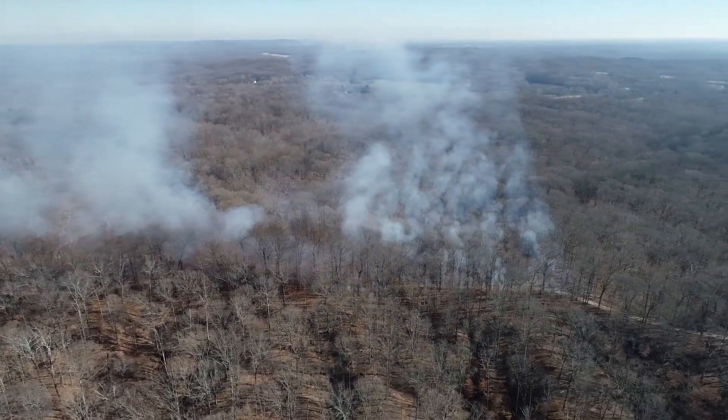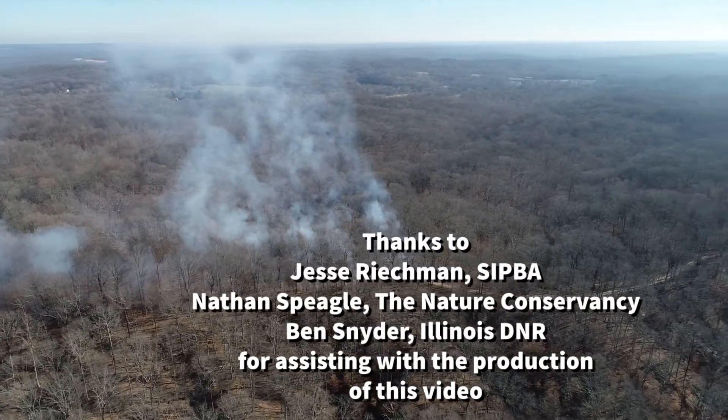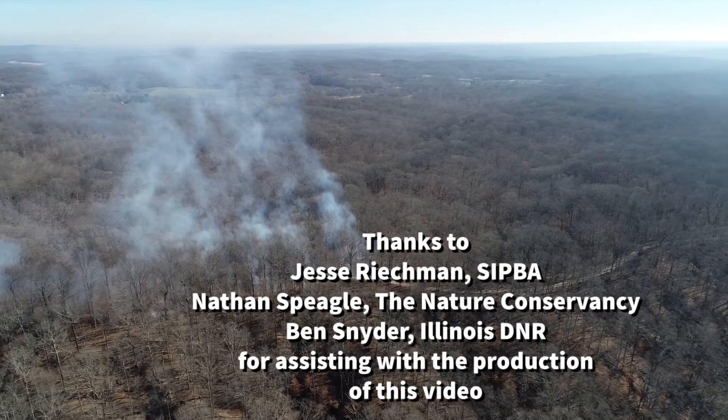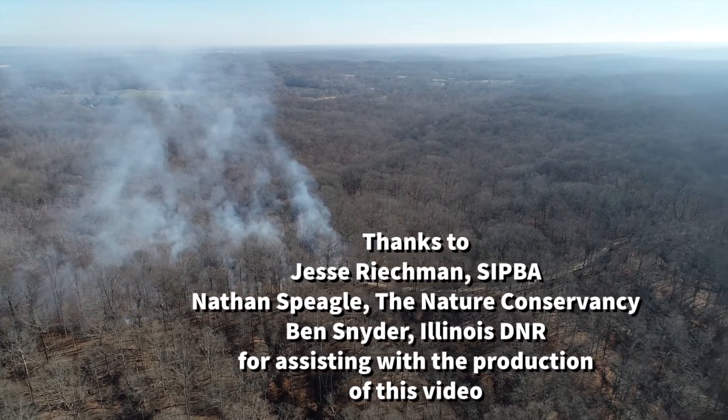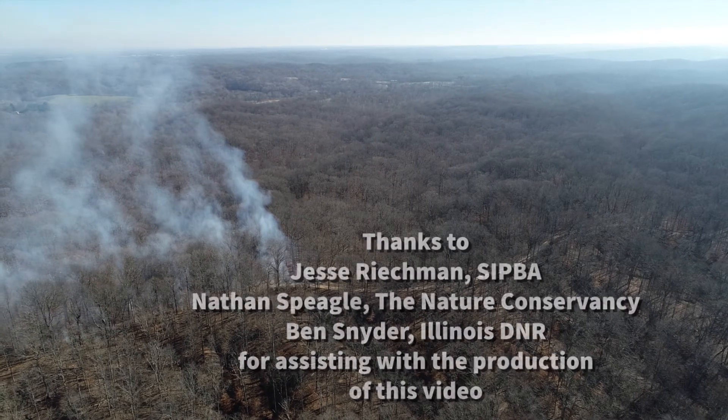There are a number of other tools utilized on a prescribed fire, everything from backpack water sprayers to other hand tools, all the way up to vehicle fire engines or even helicopters on larger fires for ignition. What we wanted to do was just highlight the common tools that you'll find on pretty much any prescribed fire.